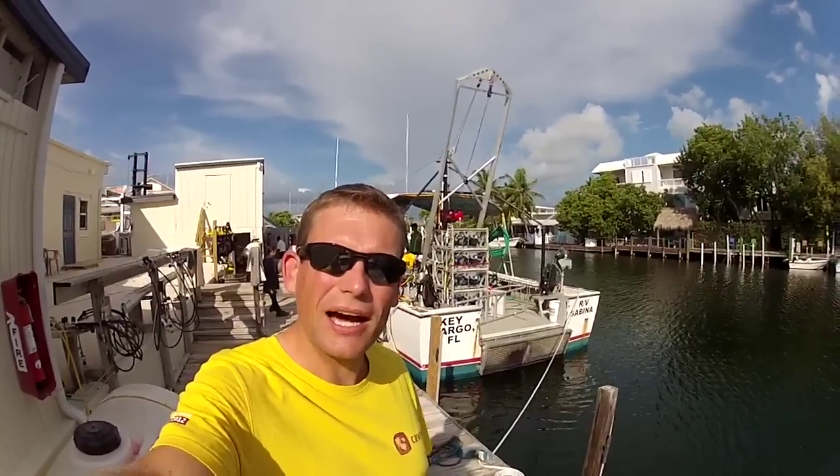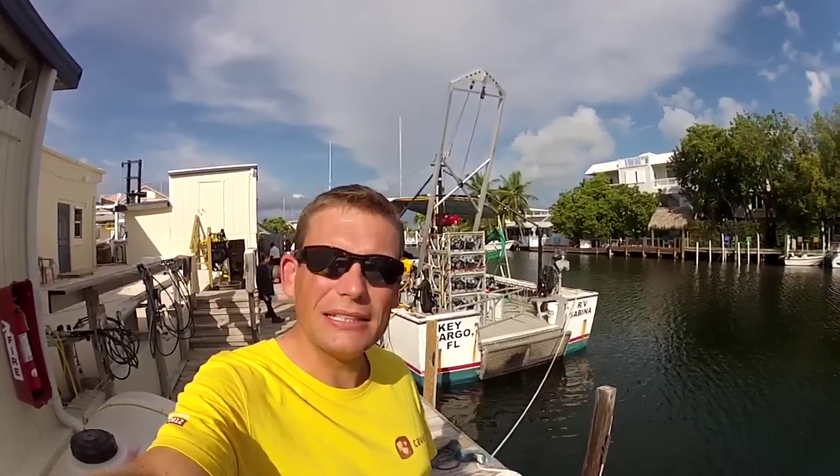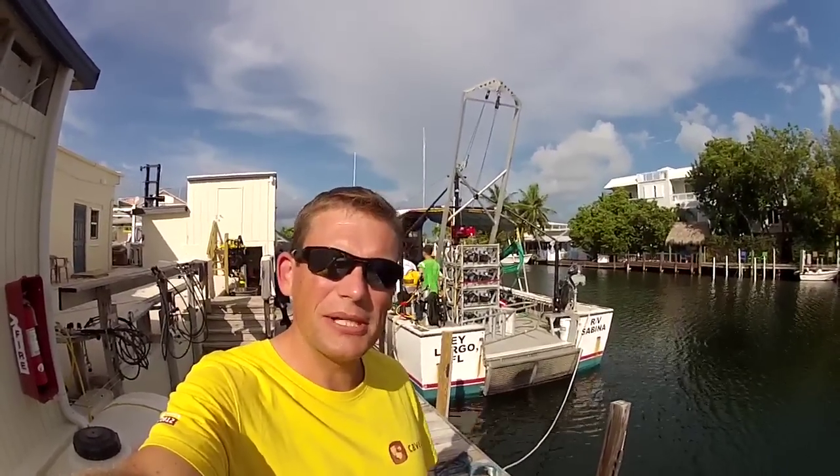Good morning. It's Friday, day three of Sea Test. We're packing up the boat to get ready to head out to sea. We're gonna do our first dives with the Superlight Helmet and the surface supply dive system. We have a lot of techniques to practice including flooding the helmet and clearing it with air in case of emergencies. So it's gonna be an exciting day.